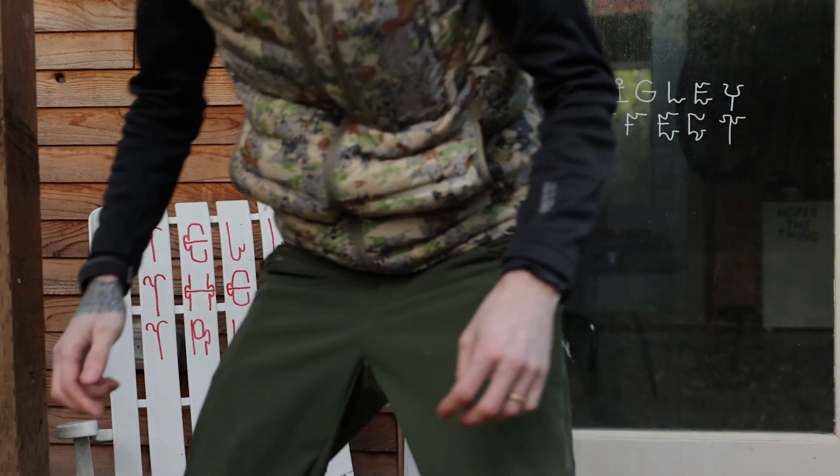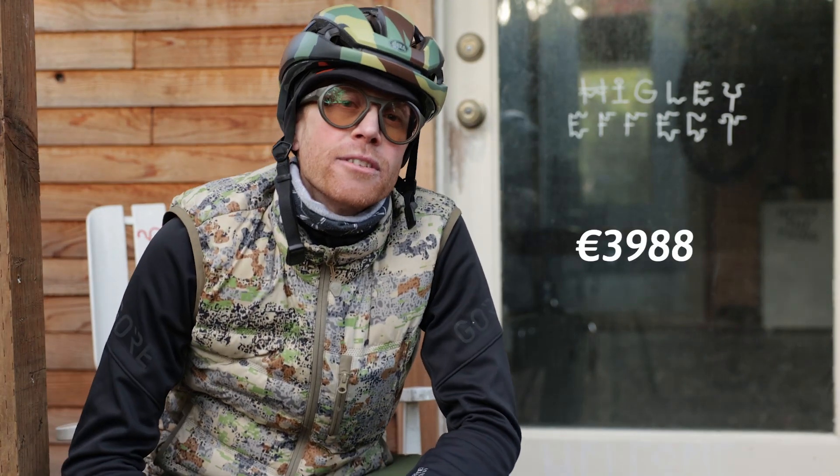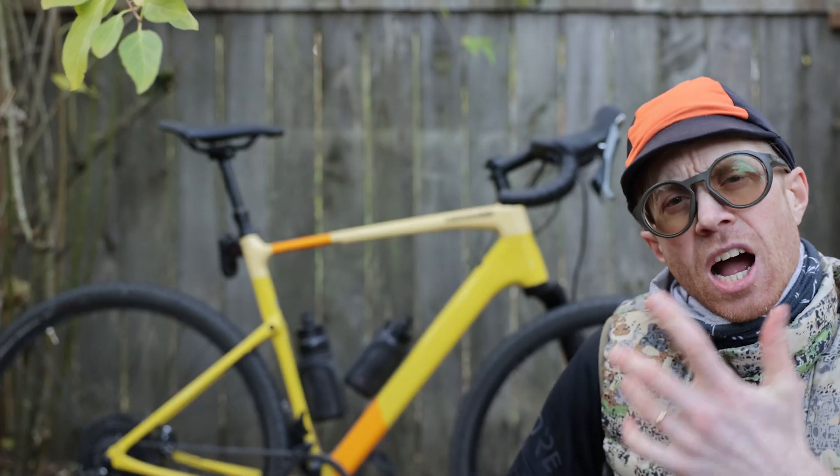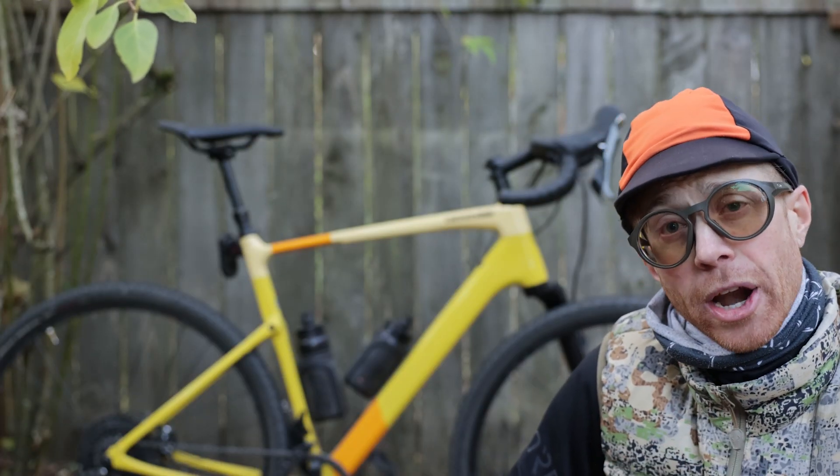This bike retails for $4,250, placing it firmly in the upper middle class of bicycle pricing. While that is a lot of money, you do end up getting a lot of bike in exchange. Overall, I was mostly impressed with how this bike splits its time — holding its own on the pavement and taking care of business in the chunder. Is this bike perfect? No, I don't think I've ever seen one that is. Is this bike fun? You better believe it. I enjoyed my time and I would ride again.